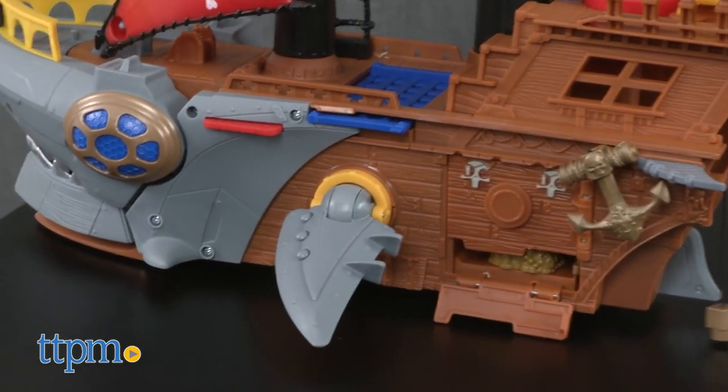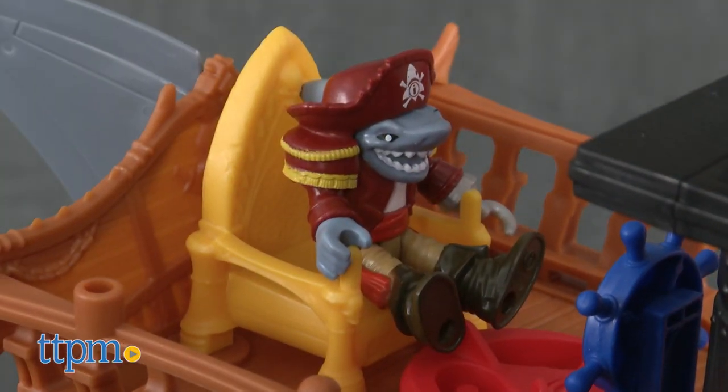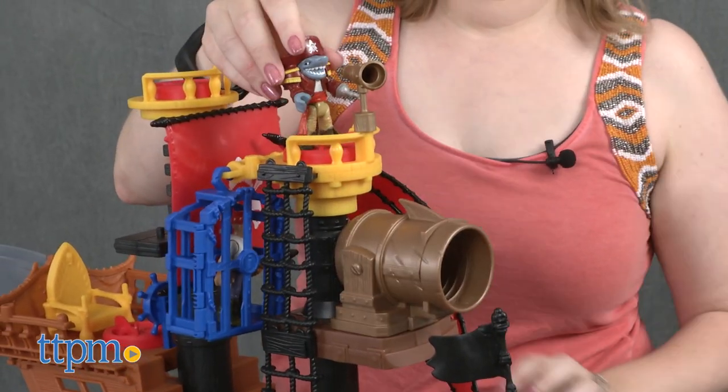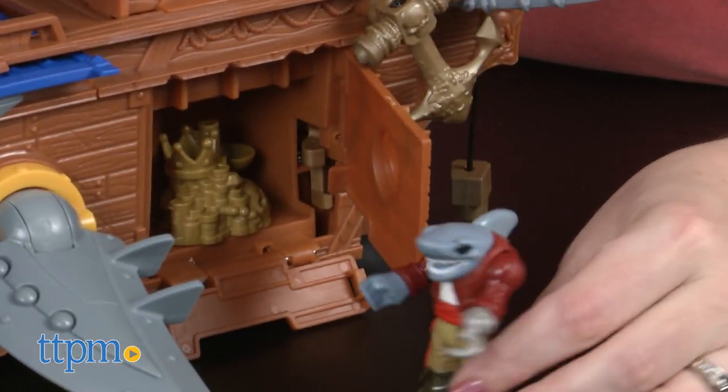This playset is going to be especially fun for any little kid ages three to eight who loves pirates. It's got cool shark details too, and lots of action features that will inspire kids to tell all sorts of action-packed stories on the high seas.